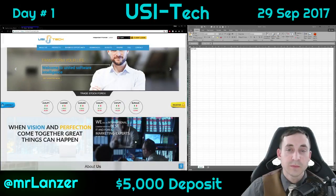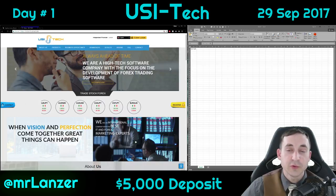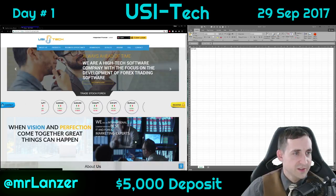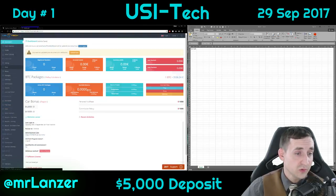Hello everyone, my name is Shane, my online name is Lancer, and today I'm going to invest five thousand dollars into USI Tech. USI Tech's profit calculator is actually in their store.